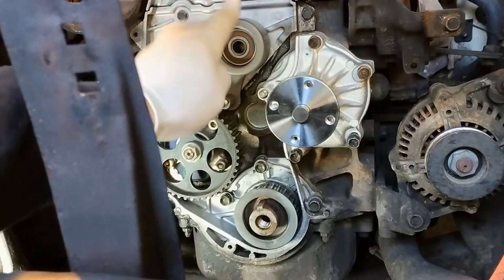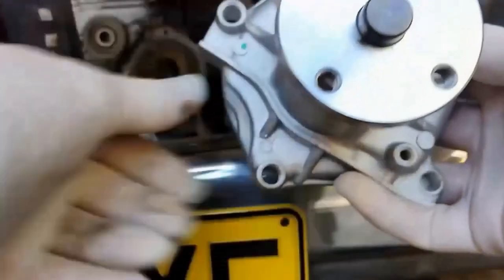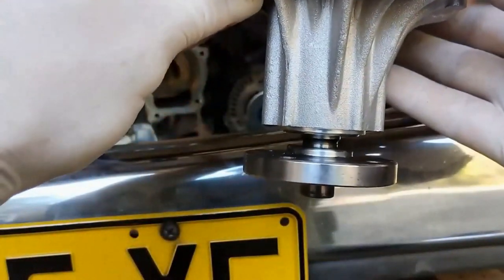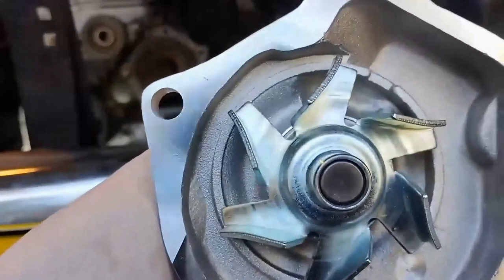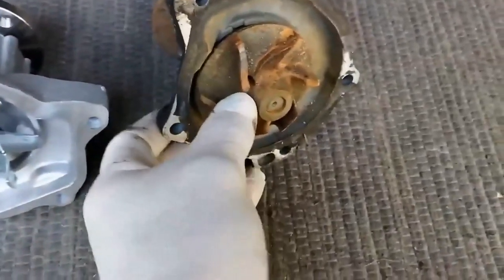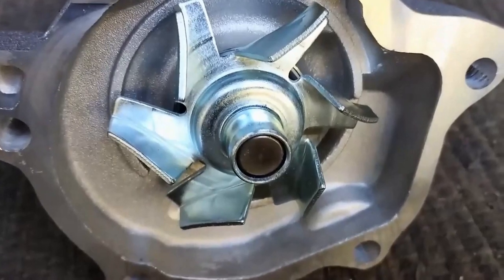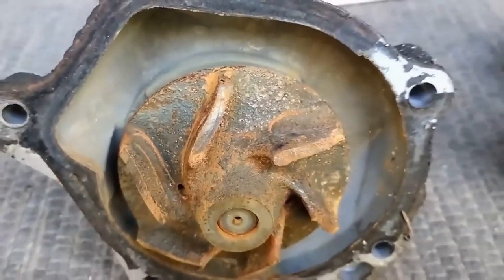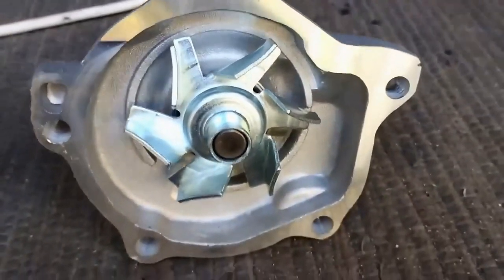We can see there's plenty of room - it doesn't really matter whether you install the tensioner or the water pump first. There's our water pump - I'll get the other water pump and compare it. I won't be recommending this product to anybody because unfortunately it's of a different design. We can come around there with the new one and see that the quality is not really there unfortunately.